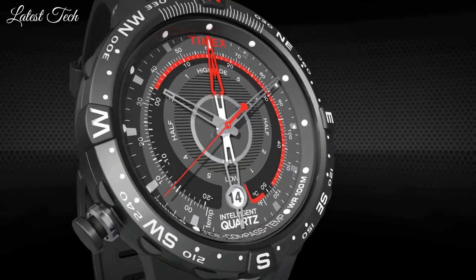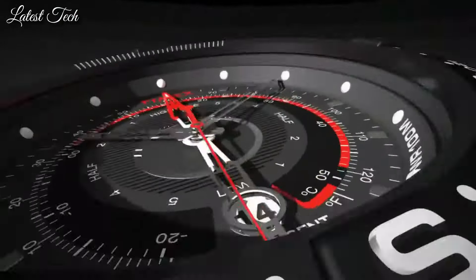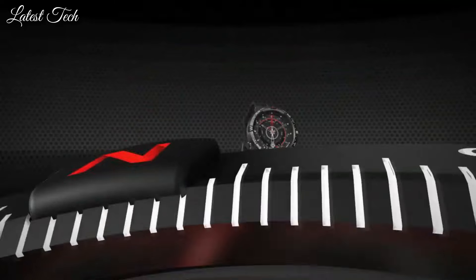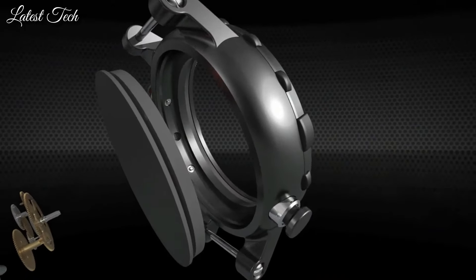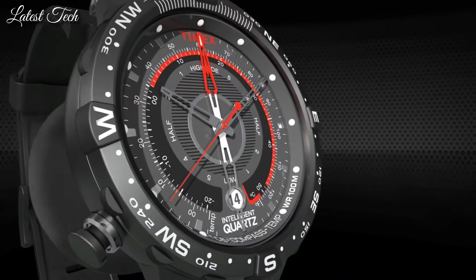Dial type: analog, quartz movement, scratch-resistant mineral crystal, screw-down crown. Case diameter: 42 millimeters. Case thickness: 13 millimeters. Band width: 20 millimeters. Water-resistant at 100 meters. Functions: date, hour, minute, second, tide, temperature.